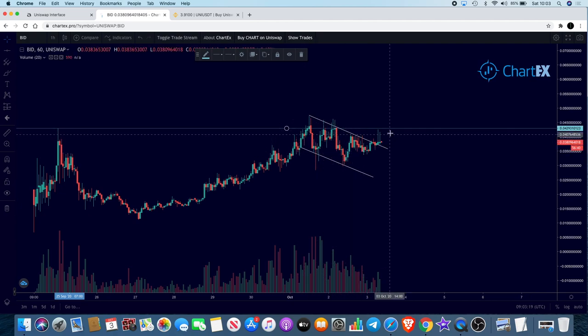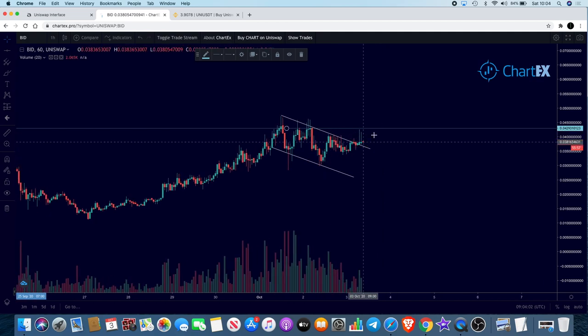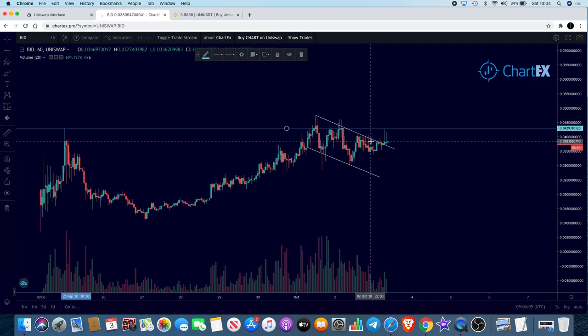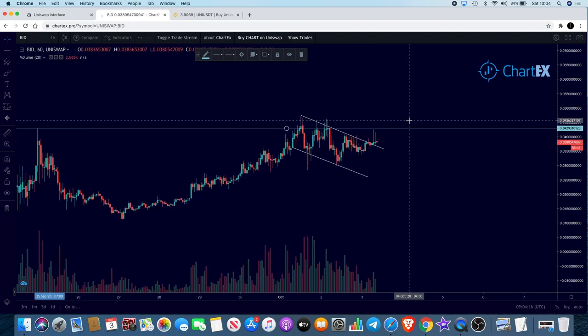It is a falling wedge, so it's a continuation pattern — normally a high percentage for these patterns to break out to the upside bullishly. Even if it rolls over a little bit, that doesn't mean the move is over. We can still get that momentum to the upside. It's not just coming up, getting rejected, and falling all the way back down — it's broken out. These kind of body closes are the ones we're looking for to complete the story.